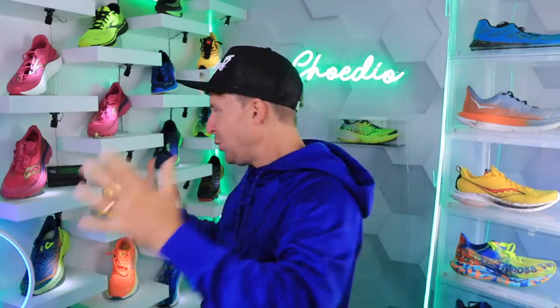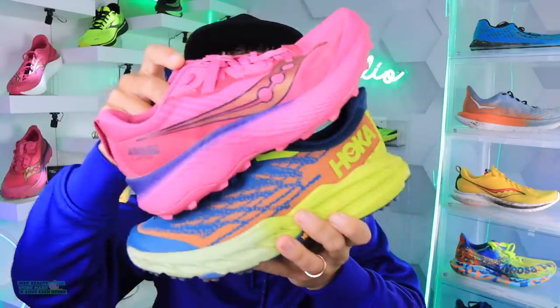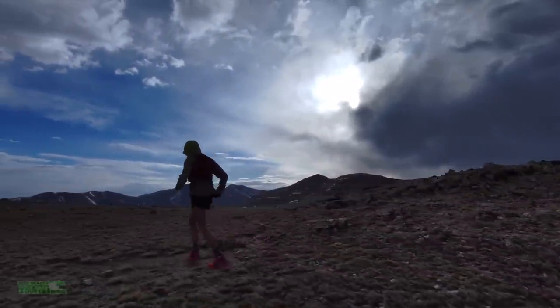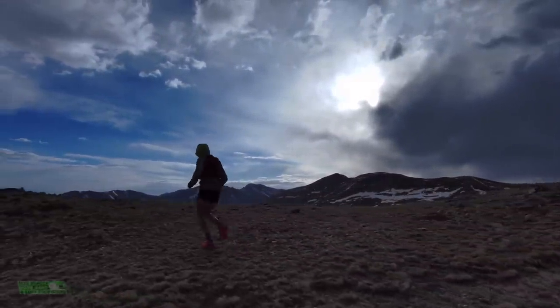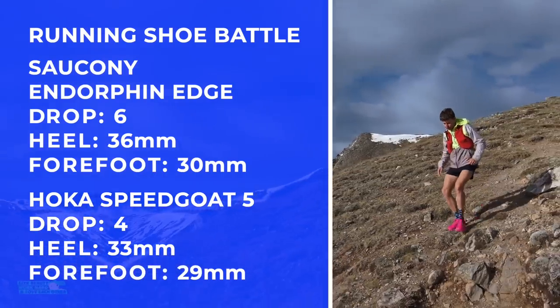It's fun for me as a creator to pivot a little bit from straight-up running shoe reviews to these battles — like the Hoka Speedgoat 5 versus the Saucony Endorphin Edge. Are we looking at the two best trail running shoes of 2022? We very well may be. It's not ideal — I'd much rather be running 14ers right now — but it's nice to create a new genre of content.